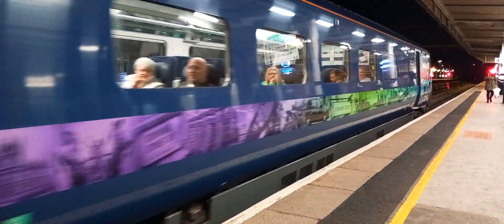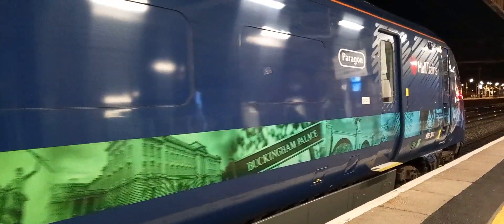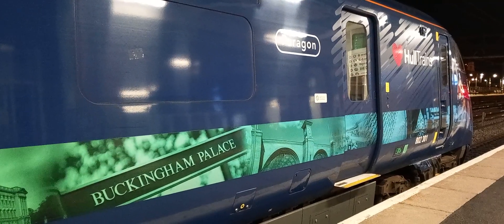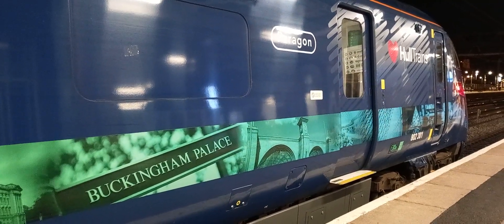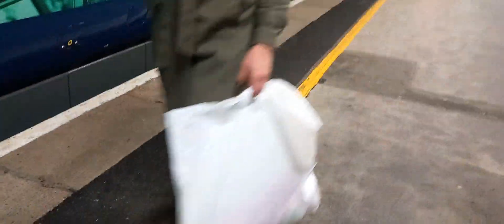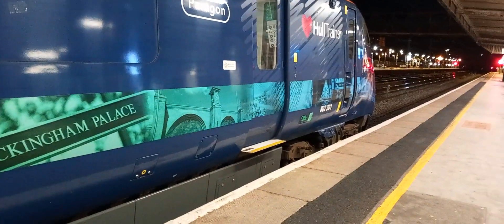The next train to arrive at platform 1 will be the 19:14 Hull Trains Paragon service to London King's Cross. This train has five coaches. First car on the station is down to zone 3.